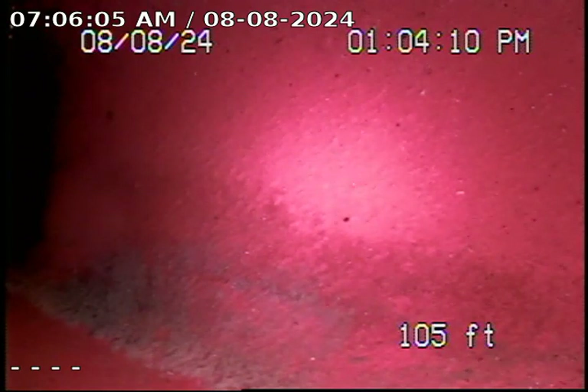Point of entry is through a three-inch ABS clean-out located on the back of the property next to the kitchen area.